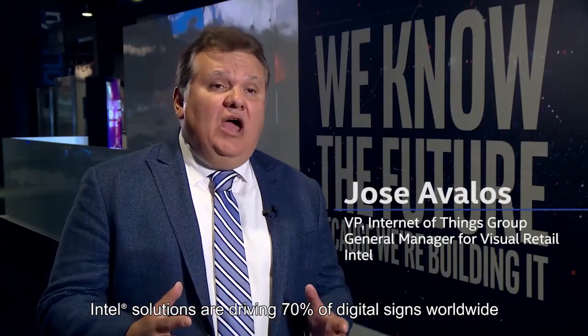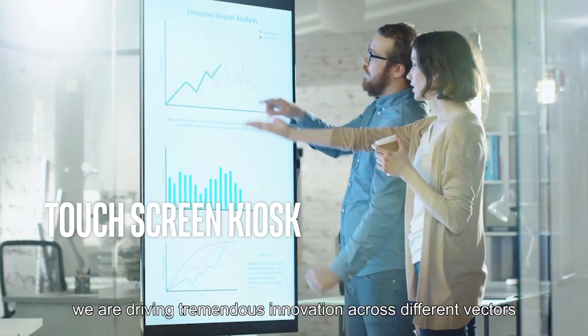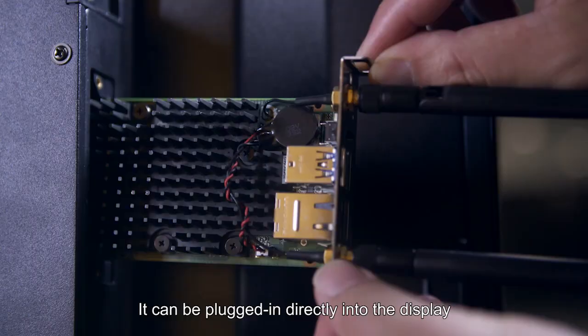Intel solutions are driving 70% of digital signage worldwide. From an Intel perspective, we're driving tremendous innovation across different vectors. One of them is the Intel Smart Display Module, which can be plugged in directly into the display.